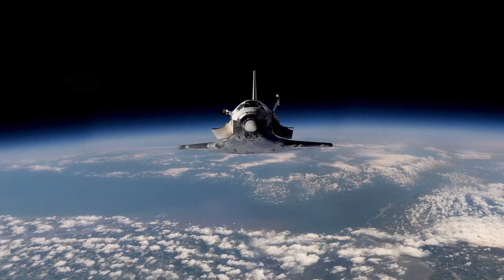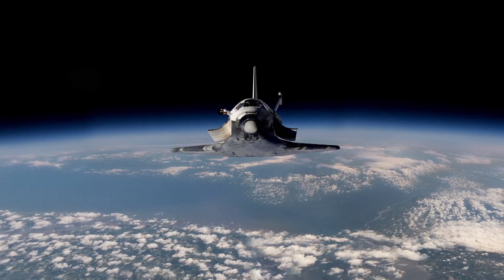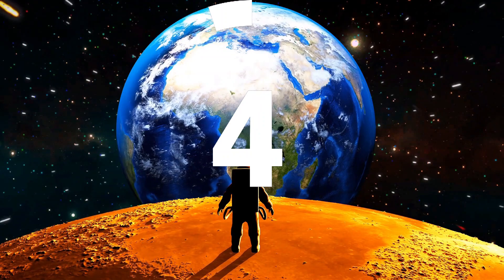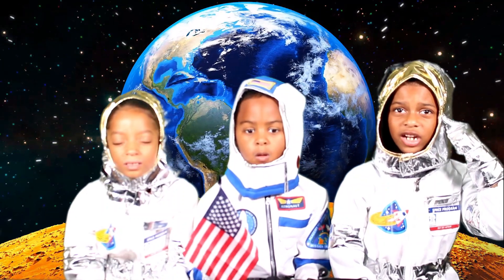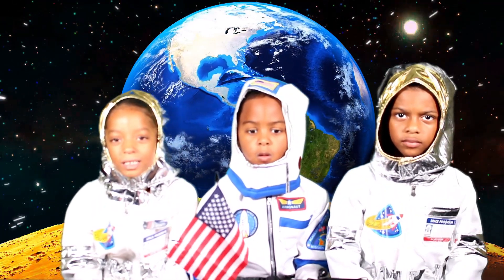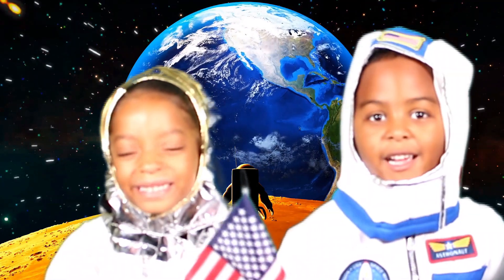What do planets sing? Neptunes? I'm getting a call. Our junior space cadets have just landed on the moon. Space cadets! Can you hear me? Space cadets! Five, four, three, two, one. Professor, we just landed on the moon. That's one small step for mankind. One giant leap for mankind.